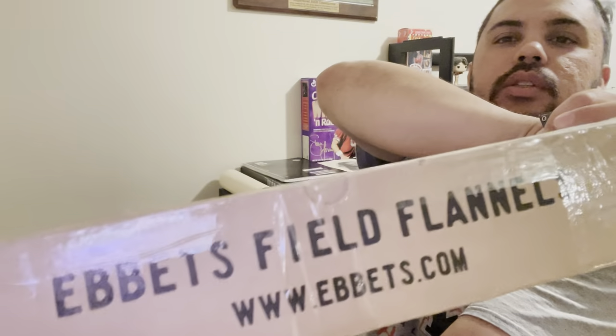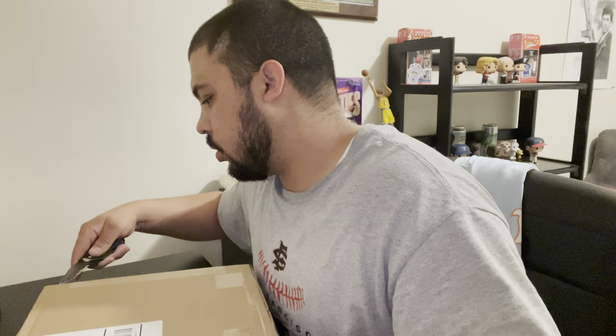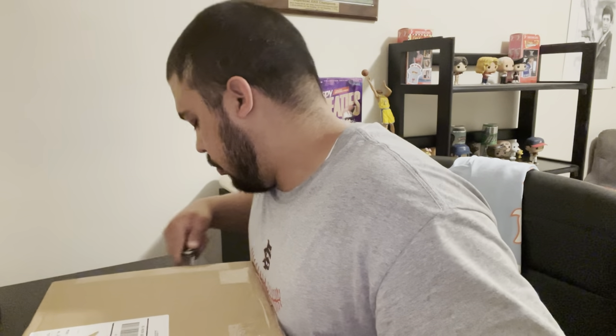Hey, what's up, everyone? It's Jonathan Bayer Throwbacks. I'm back with another Ebbets Field Flannels box opening. And we've got another baseball jersey. It's going to be a San Francisco Seals jersey. Let's open it up.